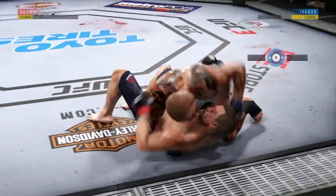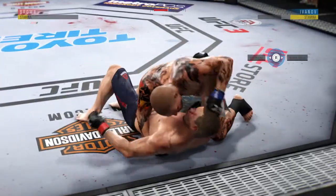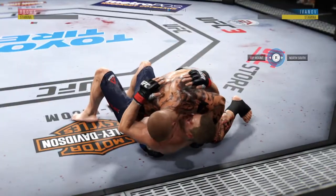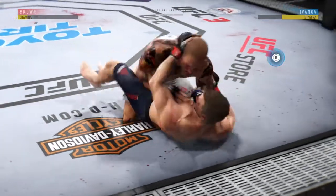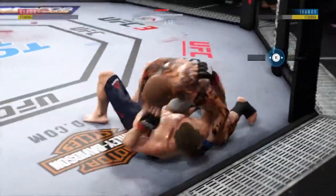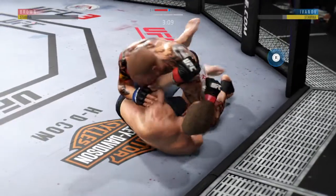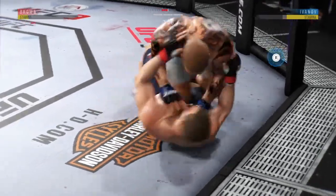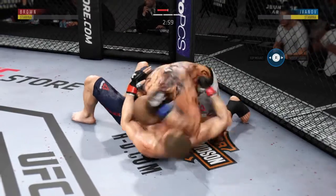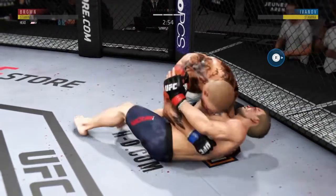Back to side control. Keeping busy here off of his back. Nice offense from the bottom. He's got one leg in between him, so he's in half guard here. Three minutes now to go. He's landing some serious ground and pound strikes here.